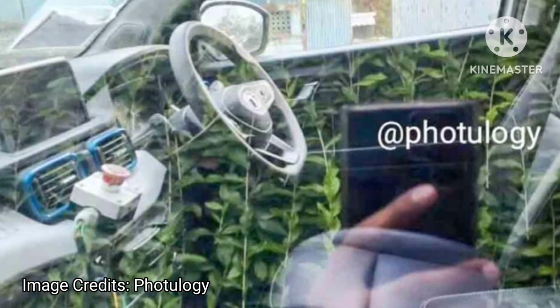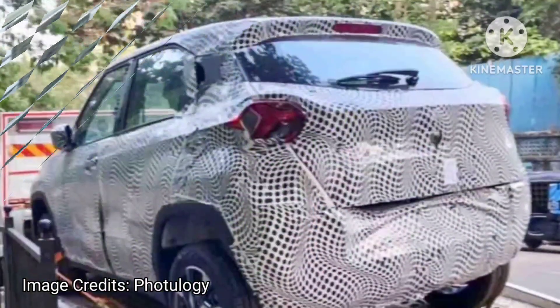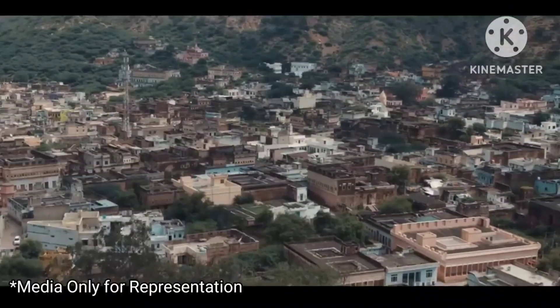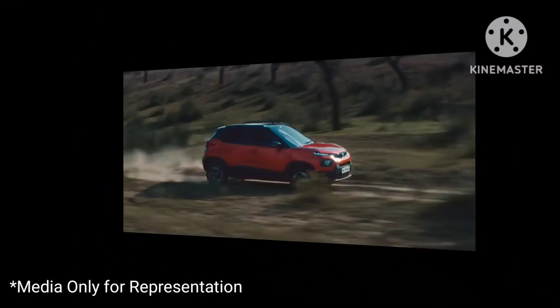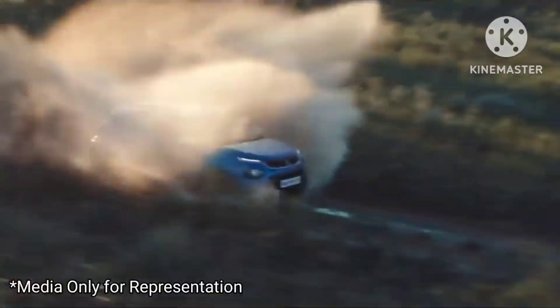The safety features for the Punch Electric will be largely the same as its ICE sibling. Key safety equipment includes a reverse parking camera, front fog lamps with cornering function, auto headlamps, rain-sensing wipers, ABS with EBD, traction control, and a rear defogger.